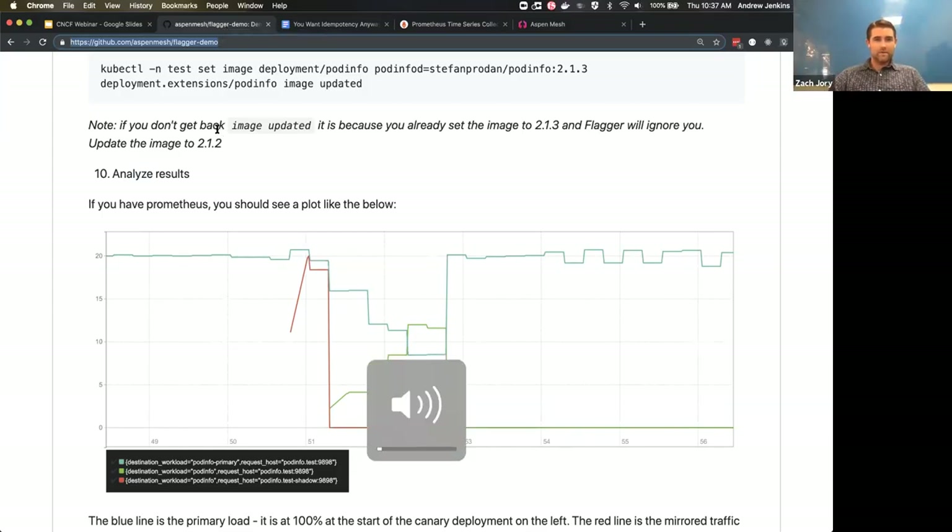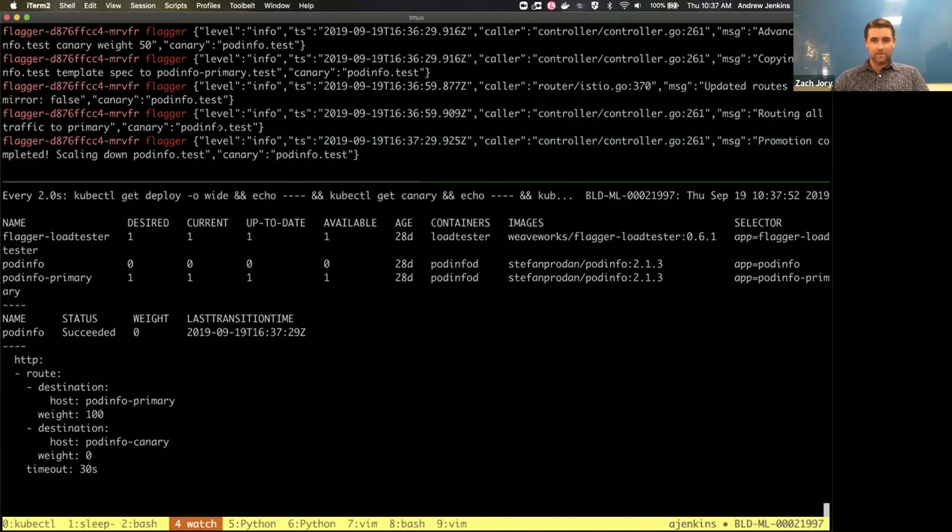Great, thanks for all the great questions in Q&A. Let's start going down the list. The first question from an anonymous attendee: can this be deployed in OpenShift? Yes — OpenShift has a lot of Kubernetes inside, and the way Flagger works is it takes normal Kubernetes workload descriptions like deployments and services and commands one or more service meshes underneath to do the traffic shifting. You need Kubernetes deployments and a service mesh. Check Flagger's page for compatibility details.